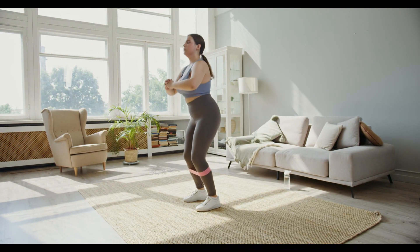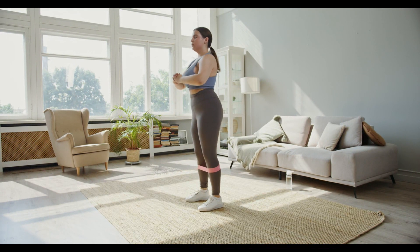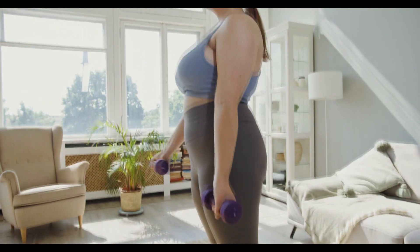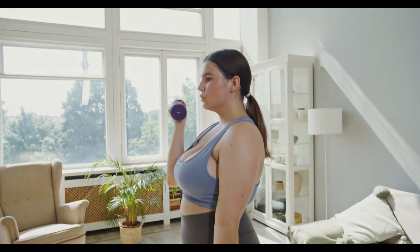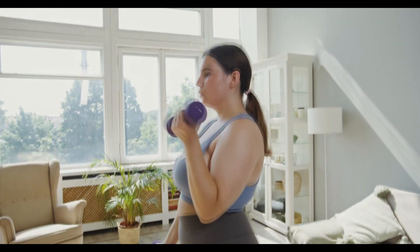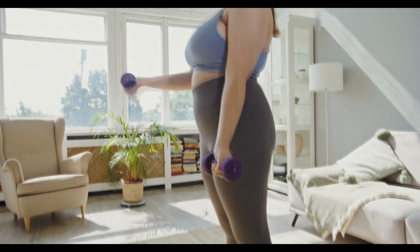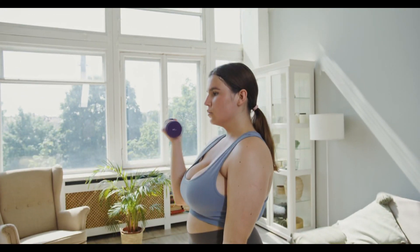You might wonder: if fat provides energy, why don't we just use it all the time? Well, while fat does offer a substantial energy source, it takes longer for our body to break it down compared to carbohydrates. It's similar to starting a fire with large logs versus small twigs — the logs burn longer, but the twigs catch fire much faster.